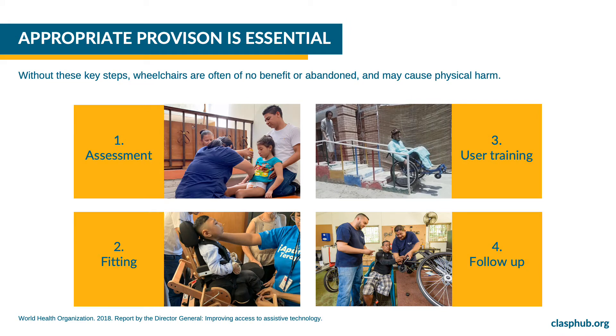Four images are shown, each representing a key step in appropriate wheelchair provision. The first photo demonstrates assessment: two therapists are assessing a young girl as her mother sits by her side. One therapist has her arm on the girl's right hip, while the other holds the girl in a seated position from behind. Another photo shows a therapist with her arms behind a boy's neck, while another therapist's hands are on the boy's legs. The third photo demonstrates user training: a man heads down stairs in a Rough Rider wheelchair while another man looks on. The fourth photo demonstrates follow-up, showing three men working on a disassembled wheelchair on a table.